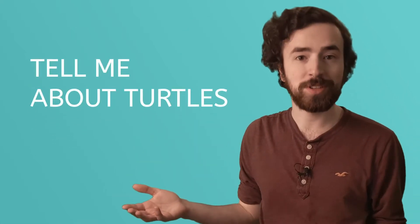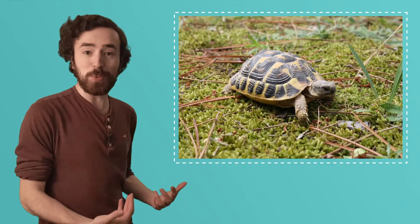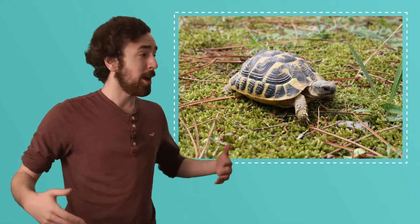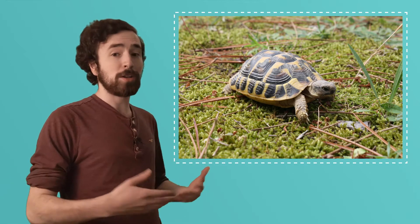Hey, I'm Justin, and I am super excited that you are joining me again for Tell Me About. And today we're talking about turtles. I think turtles are super interesting animals, so let's explore why they're so cool and what makes a turtle a turtle.